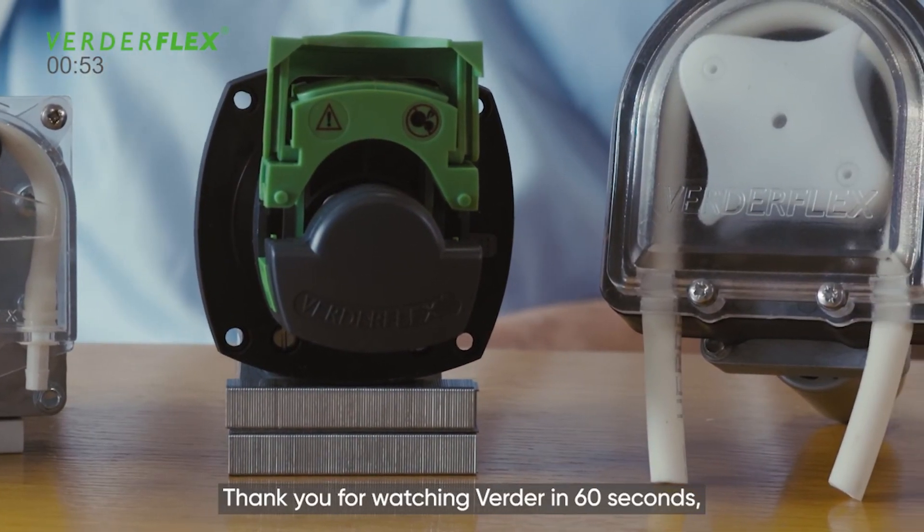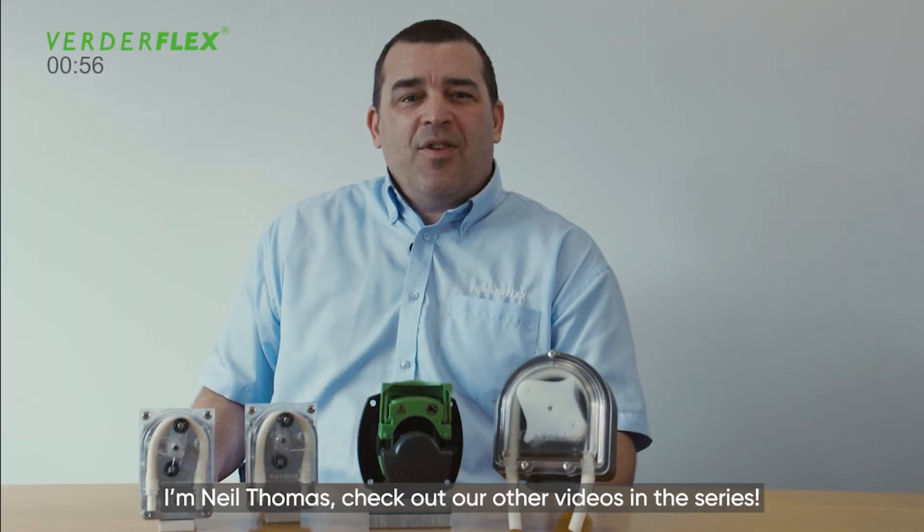Thank you for watching Verda in 60 seconds. I'm Neil Thomas. Check out our other videos in the series.